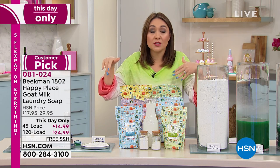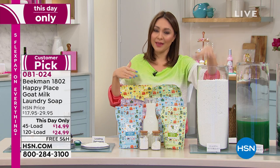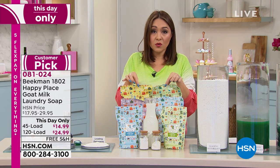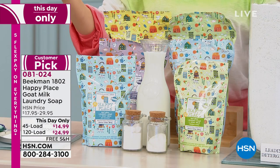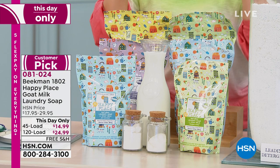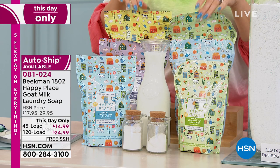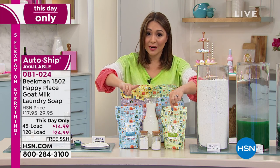A lot of what we've been using comes with chemicals. If you've always wanted something better for your skin, this is the way to do it. It's been tested — it still gets out stains, maintains brightness and color. Works with high efficiency, top loader, and front loader washers. It's a customer pick — please read the reviews. This is the goat milk difference we talk about in their clean beauty. Today you can do 120 loads for $24.99 or 45 loads for $14.99.